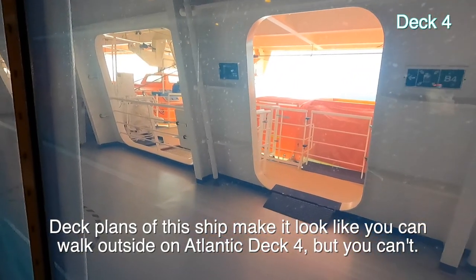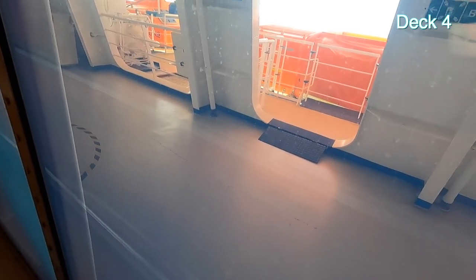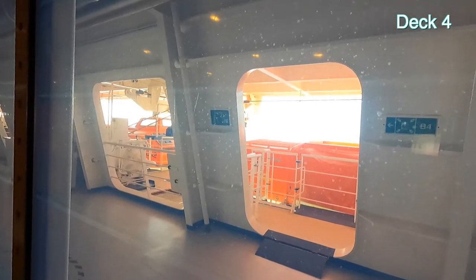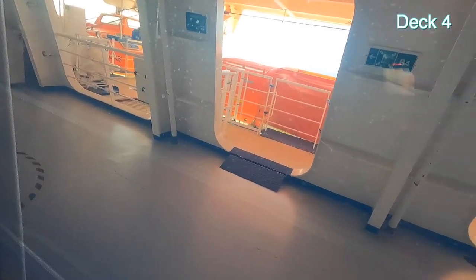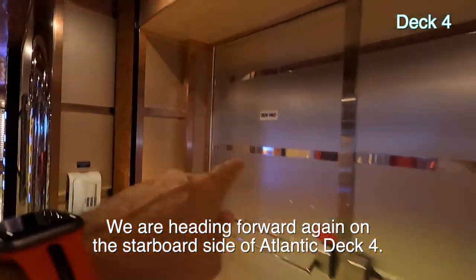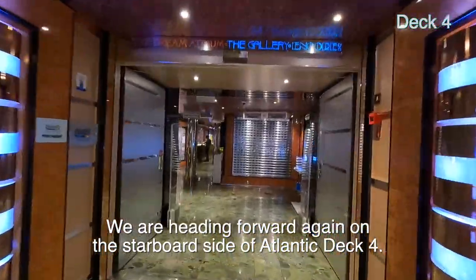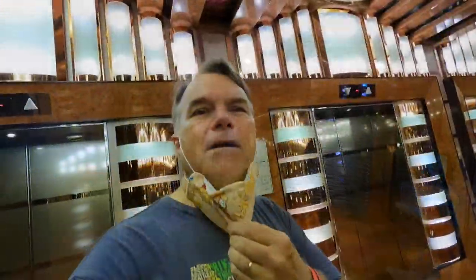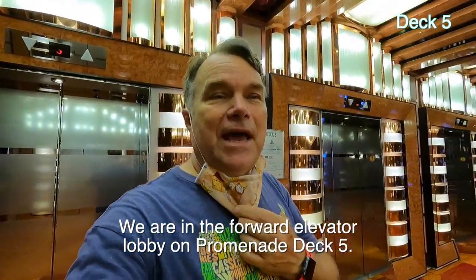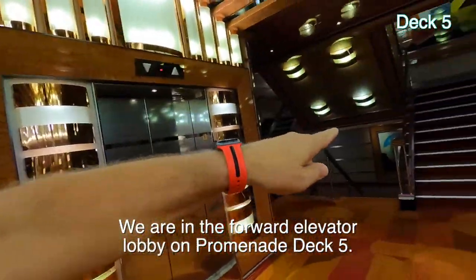I just wanted to show you there's a promenade out there where the lifeboats are, but we're not allowed to go out there. On the maps of the ship it looks like you could walk out there — it shows it just like the upper promenade on deck five — but in fact it's completely blocked. All the doors say 'crew only.' So we're heading up to deck five back through the Pixels photo gallery.